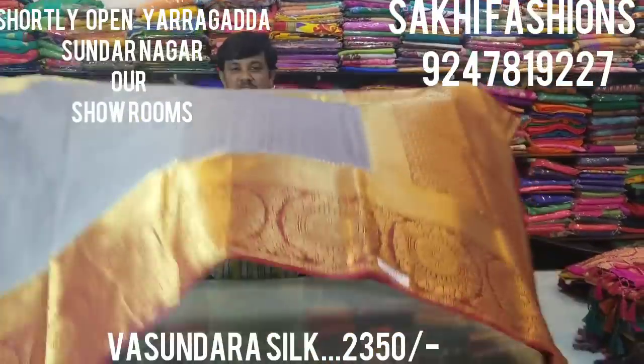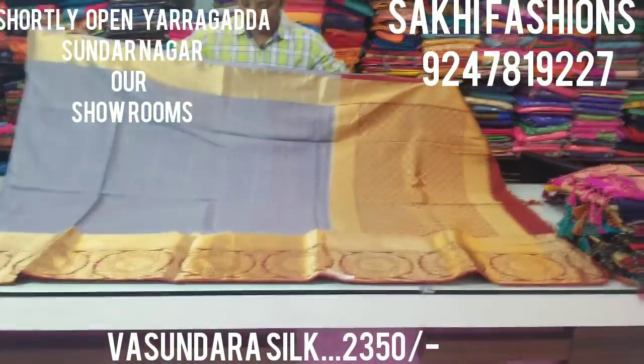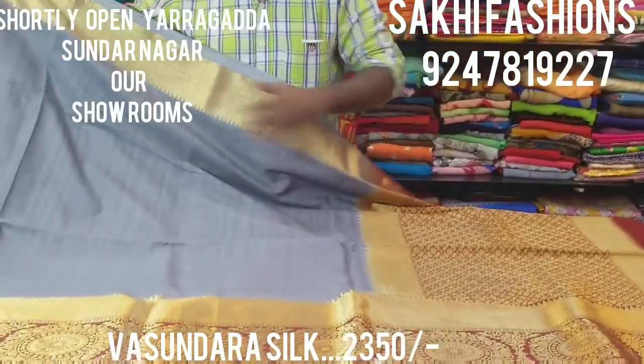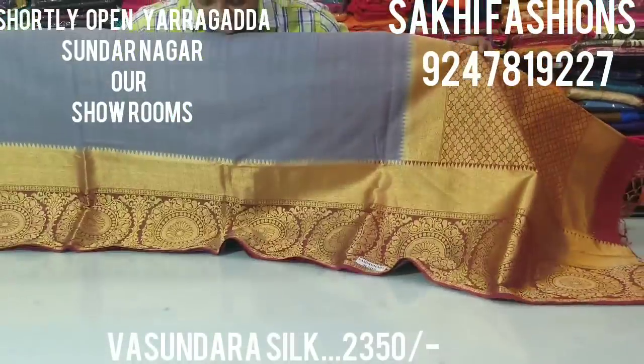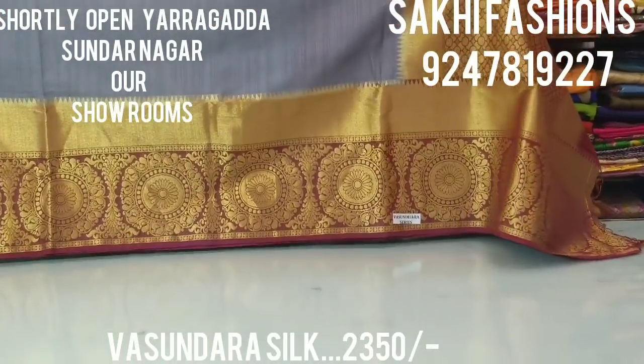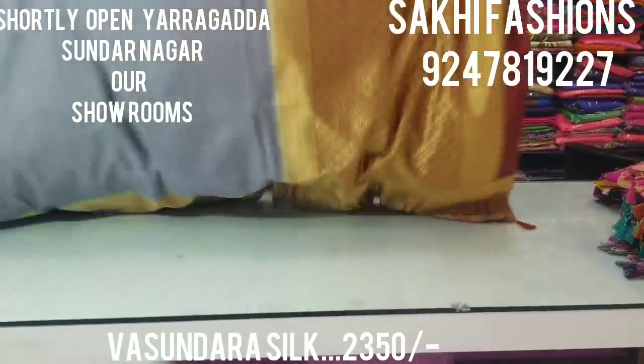The next one is a grey color — a steel grey with brown color combination. It is also an excellent combination with a good design. The same border is a traditional border with a double border. It is a very smooth fabric.